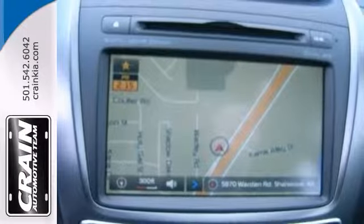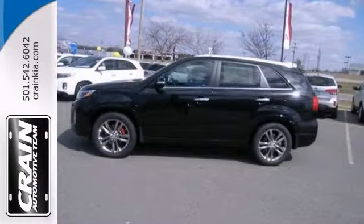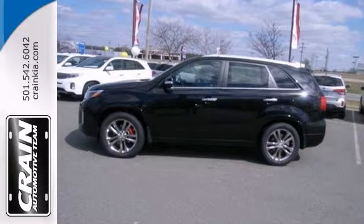And with a V6 engine and privacy glass, it won't be here long. Stop in and see it for yourself today.